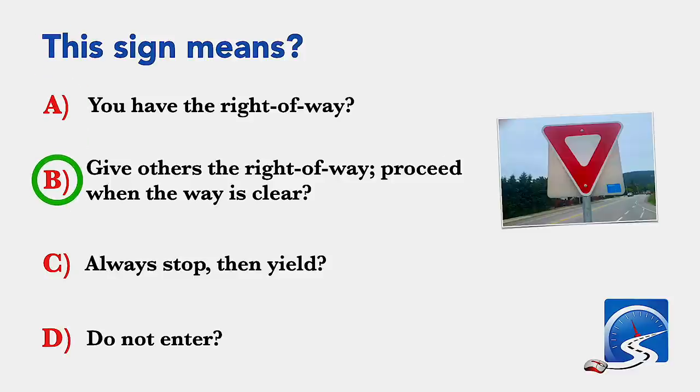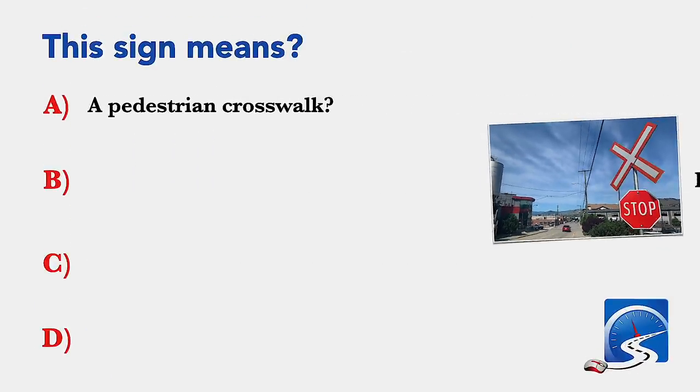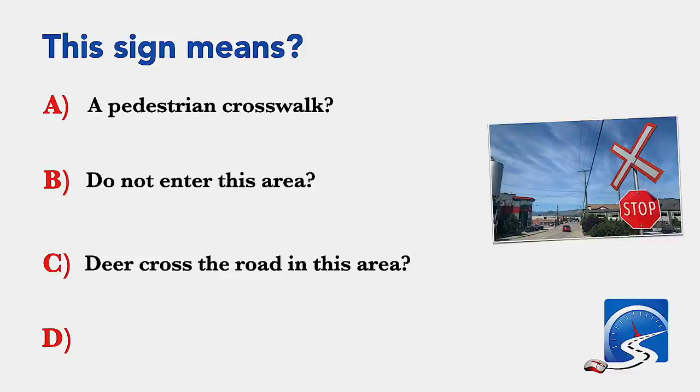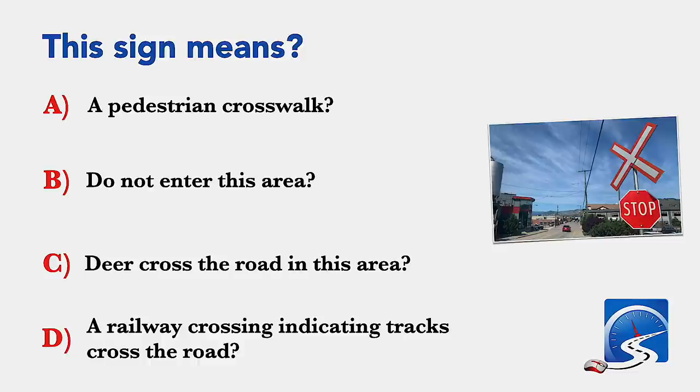This sign means: a pedestrian crosswalk; do not enter this area; deer cross the road in this area; or a railway crossing indicating tracks cross the road. Correct answer D: a railway crossing indicating tracks cross the road.